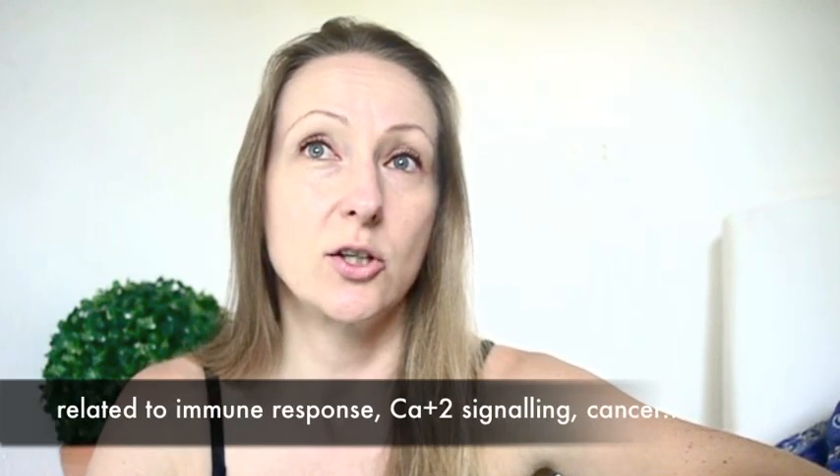So what is responsible? CD38 — Cluster Differentiation 38. This is an enzyme, an ectoenzyme, found especially on the outside of cells, particularly immune cells. It has to do with immune response and is related to calcium signaling as well. What it does over time is use up NAD, as well as making it difficult for the synthesis of NAD to take place — it inhibits the last step from NMN into NAD. It appears to be a weapon for immune cells against certain bacteria, destroying their metabolism with CD38.